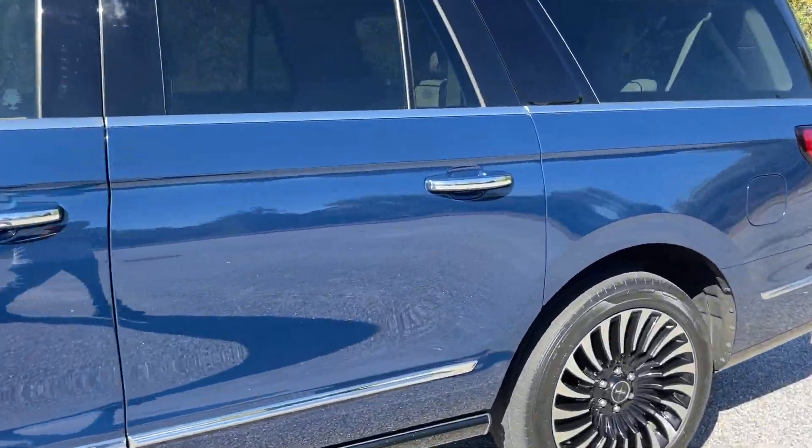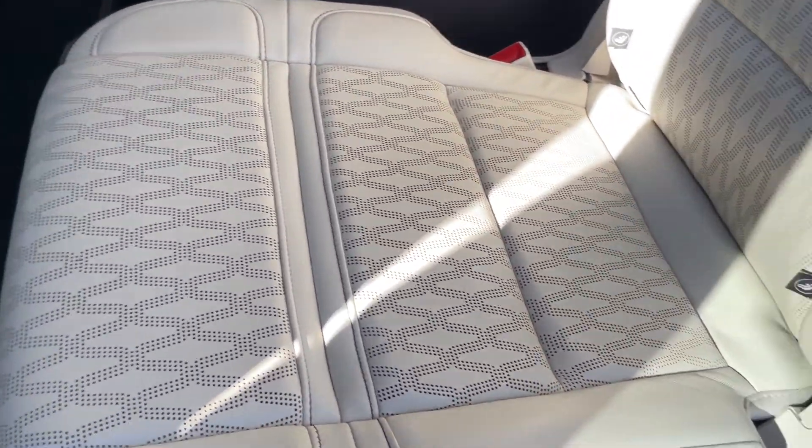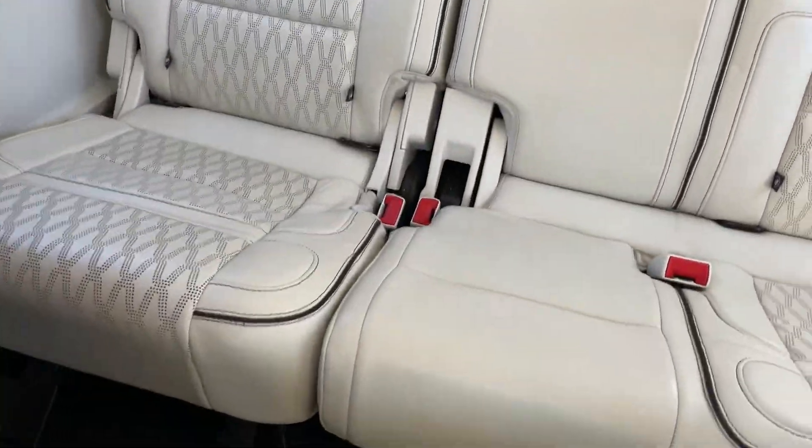Chalet interior — one of the nicest interiors I've ever seen on a car, period. It's up there with my Bentley and some of those cars in my opinion.